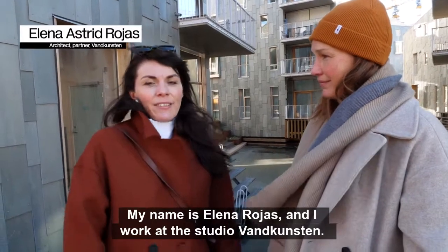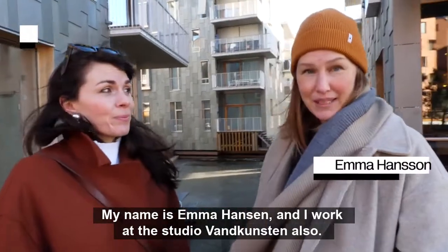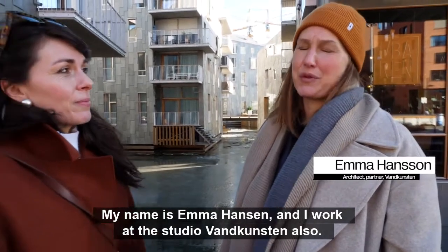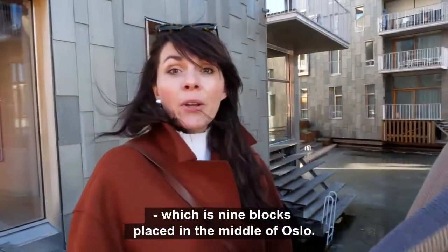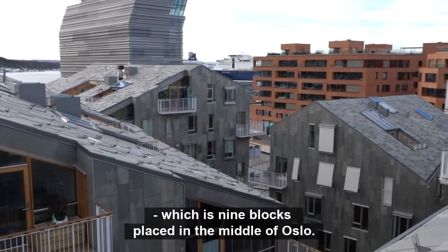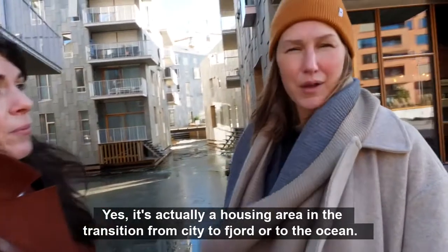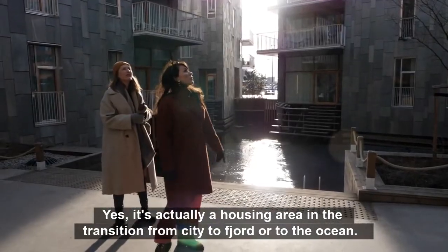My name is Elena Rojas and I work at Tegnestuen Vankunsten. My name is Emma Hansson and I work at Tegnestuen Vankunsten. We're standing in the middle of our residential area, which is nine blocks placed in the middle of Oslo. It's actually a housing area in the transition from city to fjord, to the ocean.